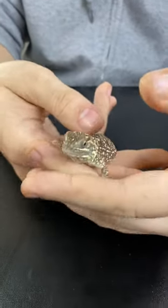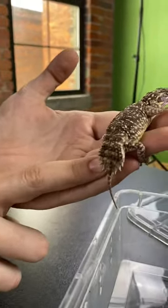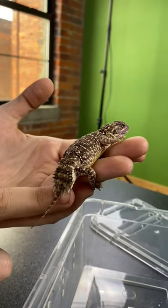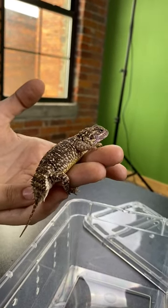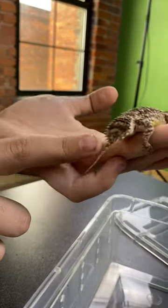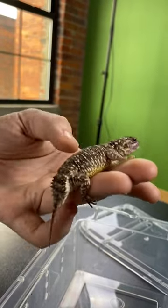They are super fun to keep. You can see where they get their namesake from — that little disc-shaped tail. A really fun behavior is that when they feel like they need to escape and hide, they'll dig down into their burrows and plug the hole with that little expanded tail.